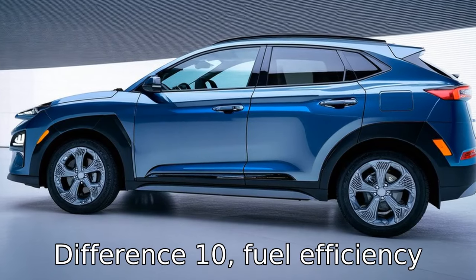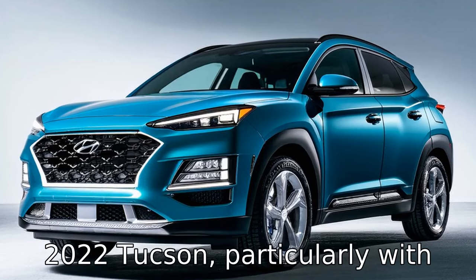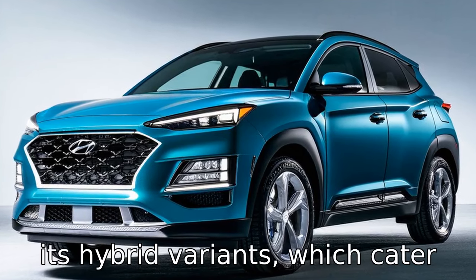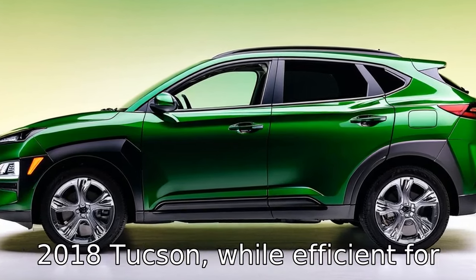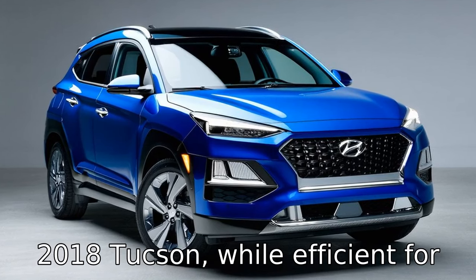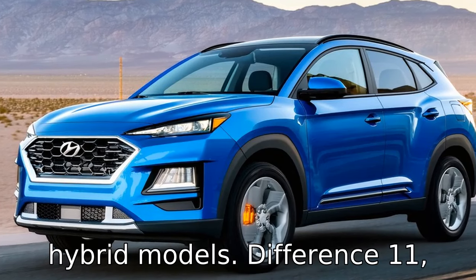Difference ten: fuel efficiency has seen improvements in the 2022 Tucson, particularly with its hybrid variants, which cater to reducing fuel consumption while delivering more power. The 2018 Tucson, while efficient for its time, cannot match the fuel economy figures of the newer hybrid models.